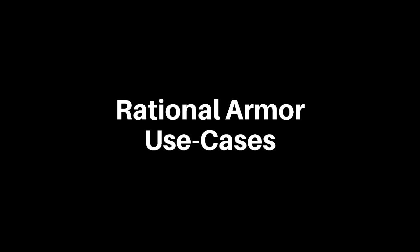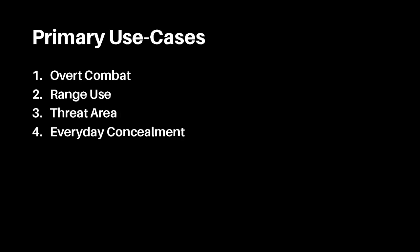Today we'll be discussing rational use cases for armor, and the types of armor that best fit a particular scenario. The four primary rational use cases for armor are as follows: overt combat, range use, threat area, and everyday concealment.